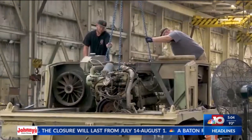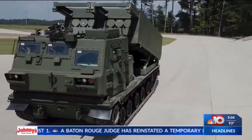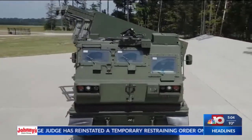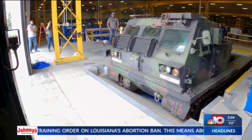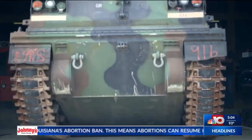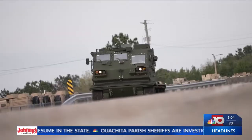Upgrading existing equipment, we're putting in a new engine, an improved armored cab, and giving them the ability to fire next-generation munitions. These launchers are expected to remain in the field until 2050. The facility continues to produce world-class vehicles, and this newest M270A2 launcher is the first of many more upgrades to come.